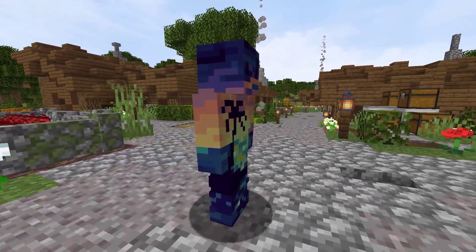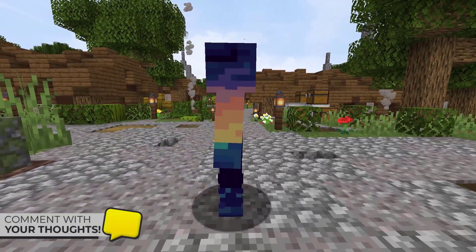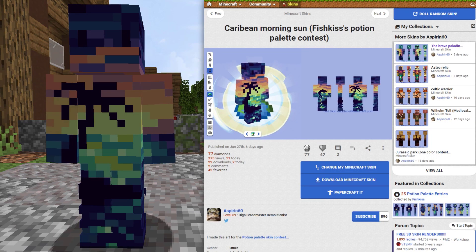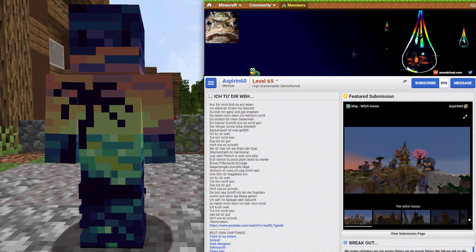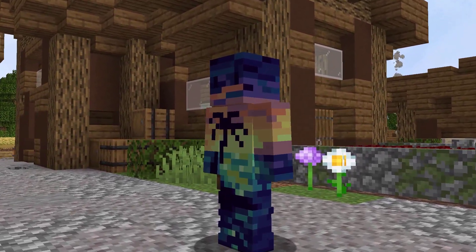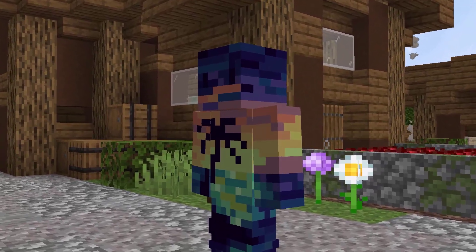Next up, I want to share another skin from Planet Minecraft. This skin here is named Caribbean Morning Sun. In 6 days on Planet Minecraft, it has 375 views and 29 downloads. This skin was created by Aspirin60. This skin was actually created for Fish Kiss' Potion Palette Contest on PMC.